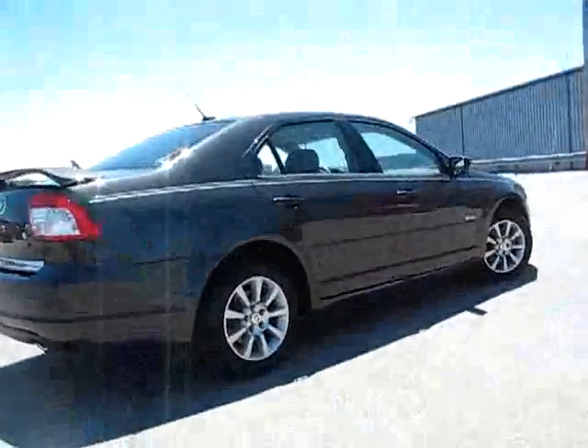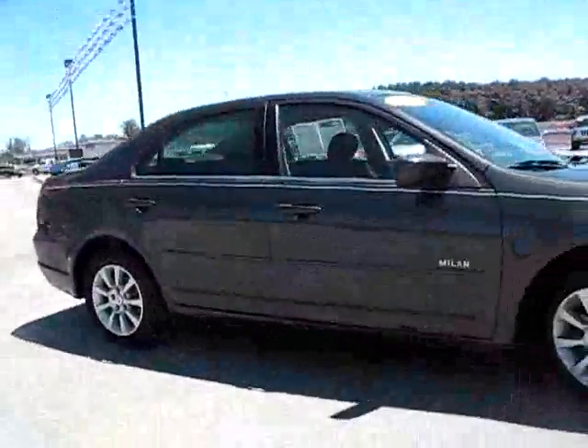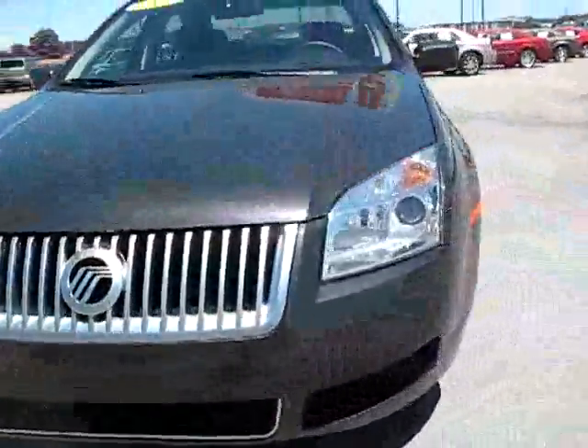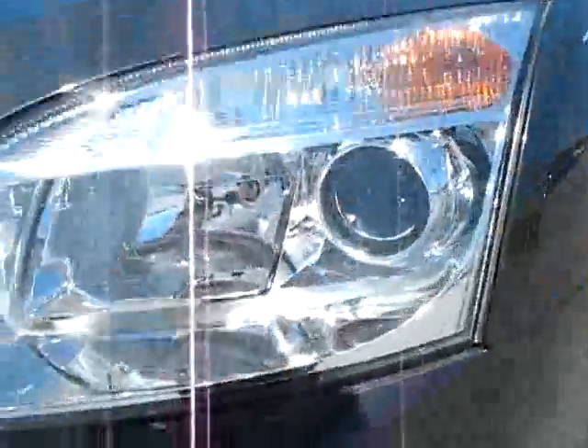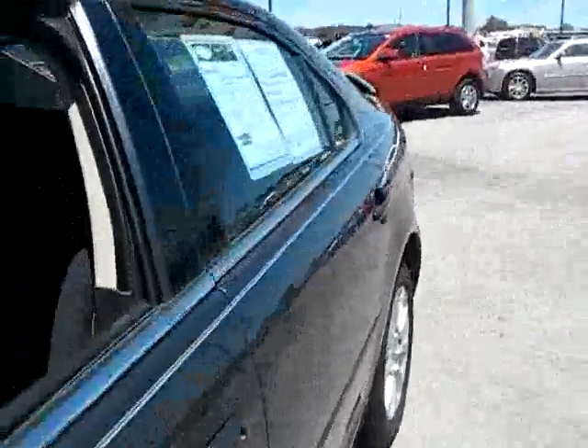2006 Mercury Milan V6 edition. Dark silver steel — very metallic. Good looking ride with excellent styling. Alloy wheels, front wheel drive. Highly rated in Consumer Reports.